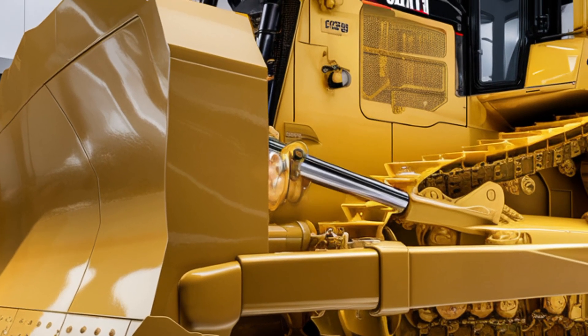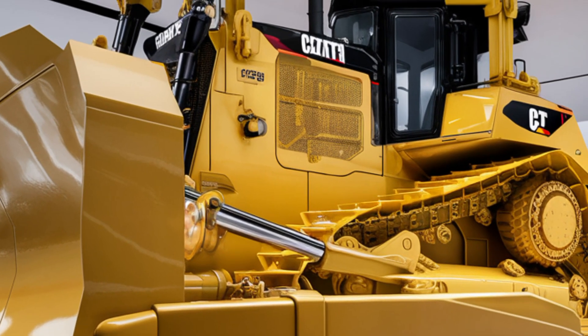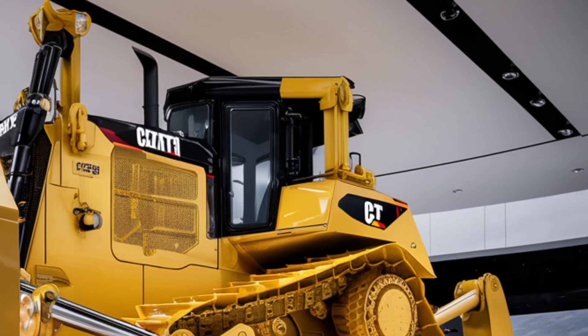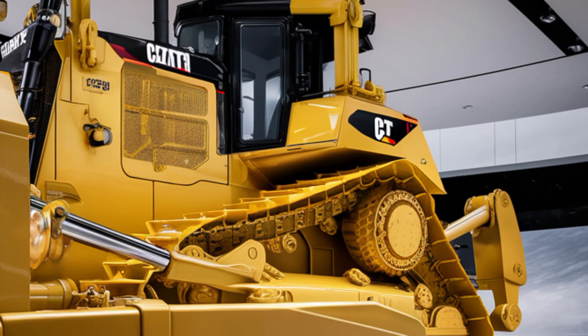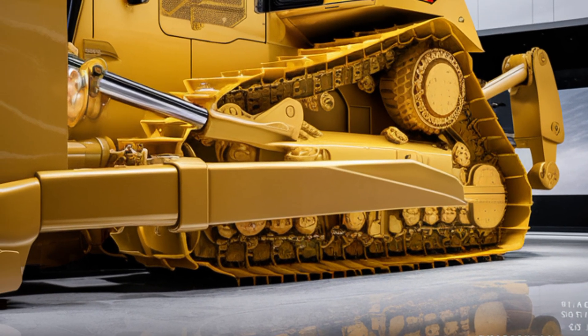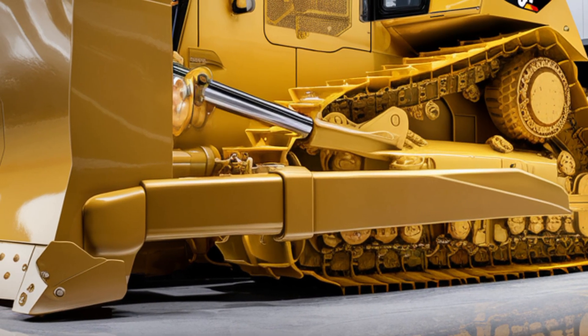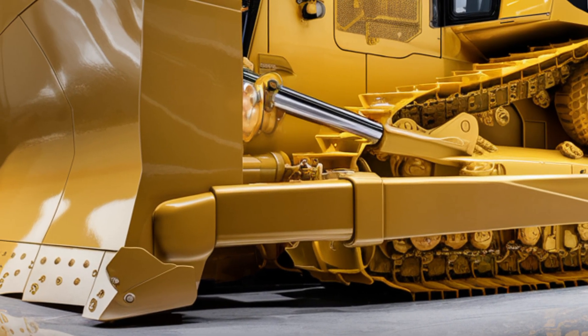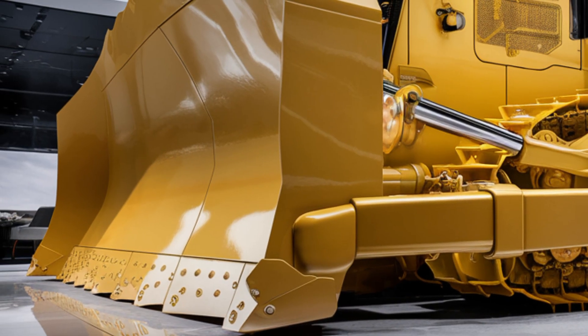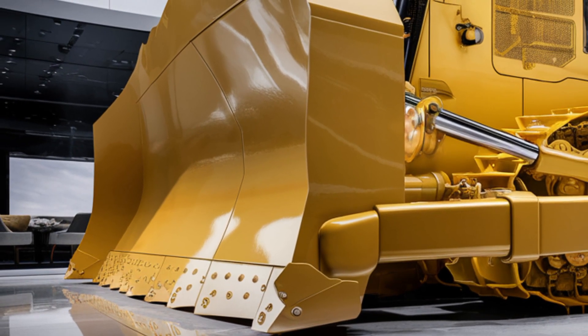The integration of Caterpillar's Smart Assist technology gives real-time data on load weights, blade positioning, fuel usage, and maintenance alerts, helping operators and fleet managers optimize productivity. Telematics connectivity means you can track performance and maintenance schedules remotely, minimizing downtime and maximizing output.